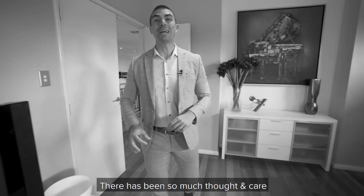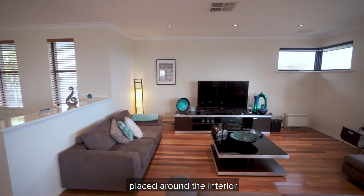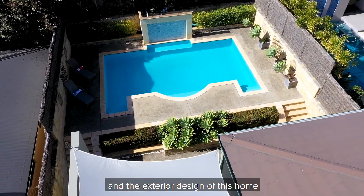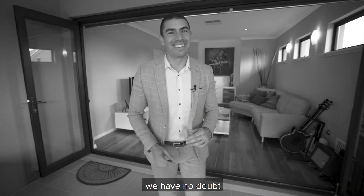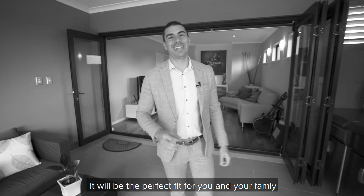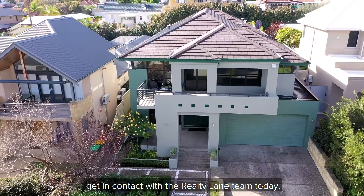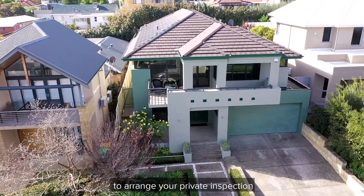There has been so much thought and care placed around the interior and exterior design of this home, and we have no doubt it will be the perfect fit for you and your family. Get in contact with the Rural Tulane team today to arrange your private inspection.